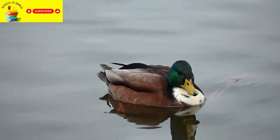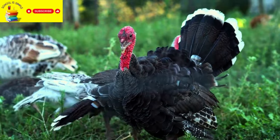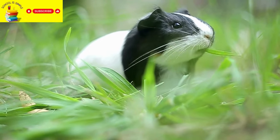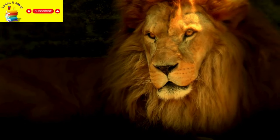Ducks can be seen on ponds and lakes and provide eggs. Turkeys are raised for their meat, especially during Thanksgiving. Guinea pigs are small pets that people have. In our next video we will learn about wild animals.